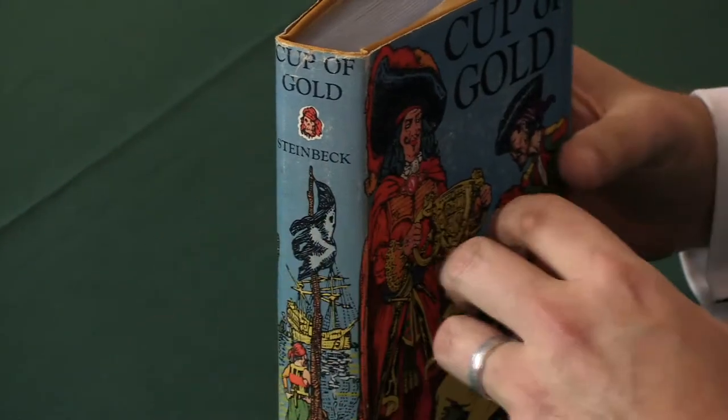By any account this is therefore a fine copy of the book, and we can honestly say it's the finest copy we have seen. For more details about this book and other first edition books by John Steinbeck, please check the Peter Harrington website.